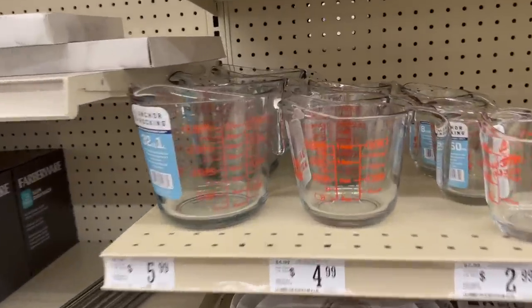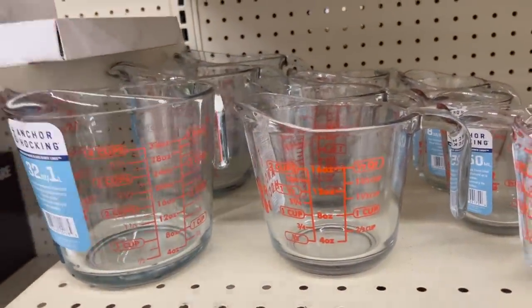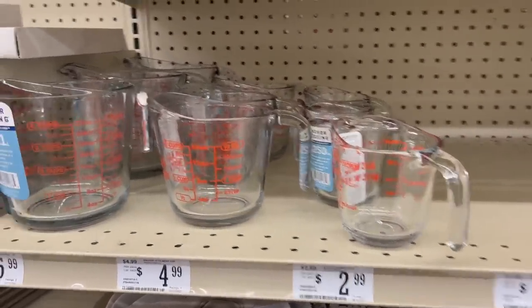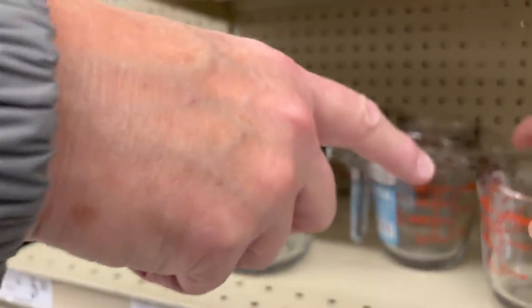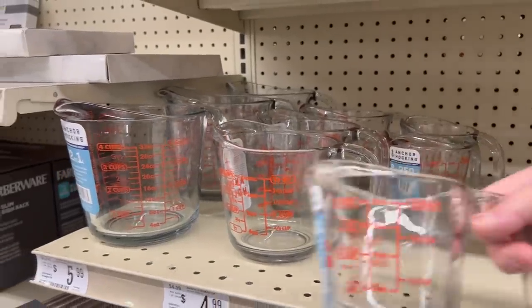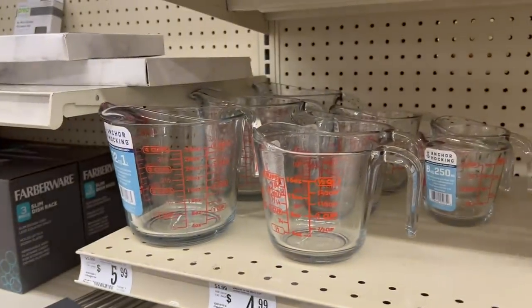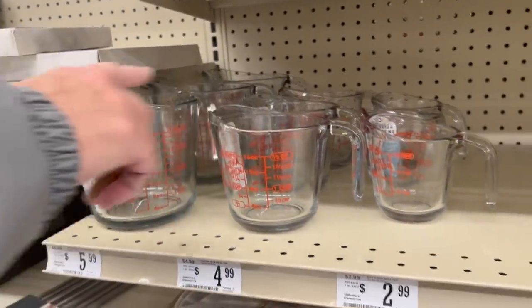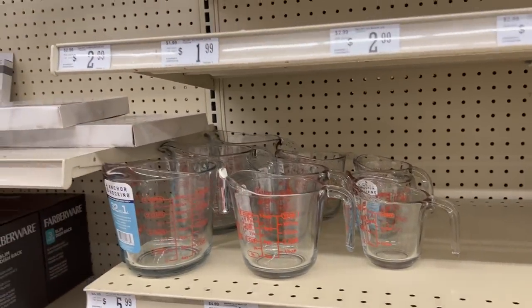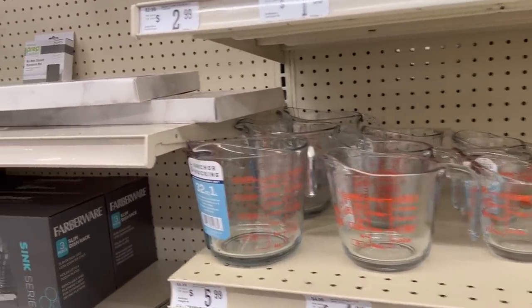This measuring cup is not a bad price. We actually do need a new measuring cup — the small one, the one-cup. We don't have a one-cup. We have a two-cup, but we don't have one of those. We actually want a one-cup — yeah, we do need one of those.